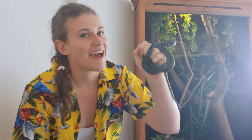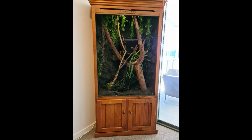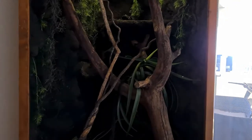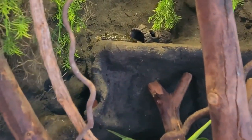We'll pop her in there and have a little look around. So I got this enclosure second hand, but it is a Stein enclosure. I don't believe they're being built anymore, but the brand was highly recommended to me by people with far more reptile experience than myself. It's absolutely stunning. I love it. And Pencil seems to love it too.